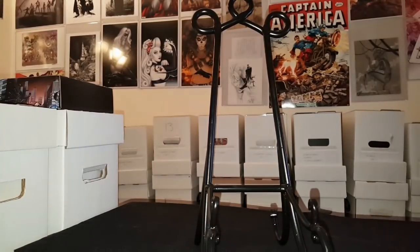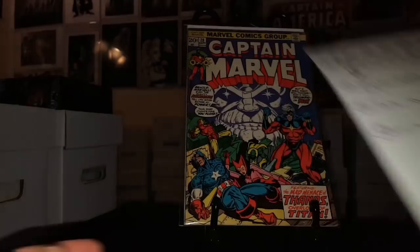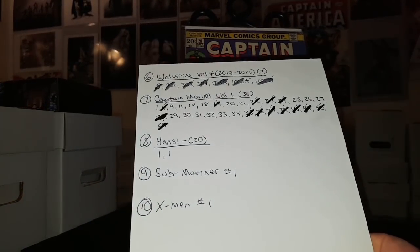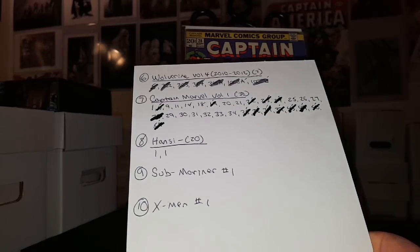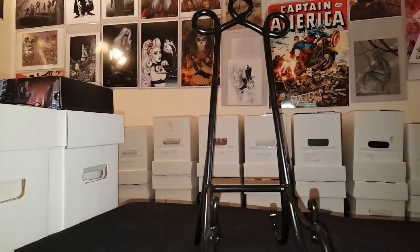Here's another book off my 2018 want list — Captain Marvel number 28, as you can see right here. These are the books I need for my Captain Marvel run, so I can officially mark number 28 off now. I'm down to 16 books left — about halfway done on what I need for my run. Super excited to have that.